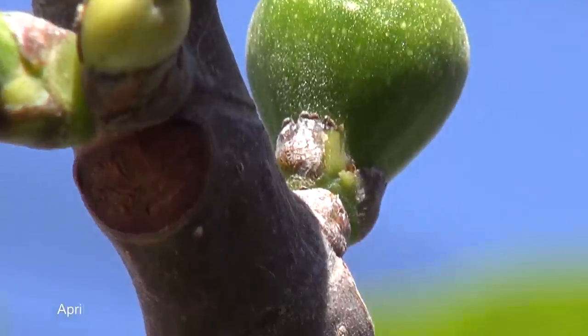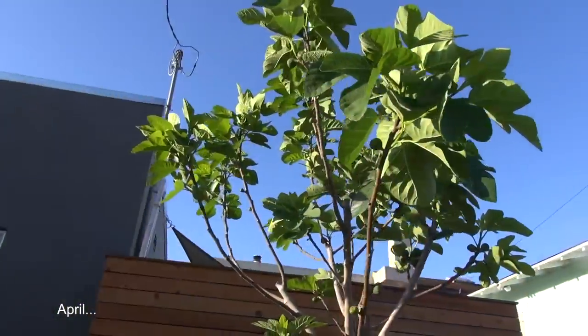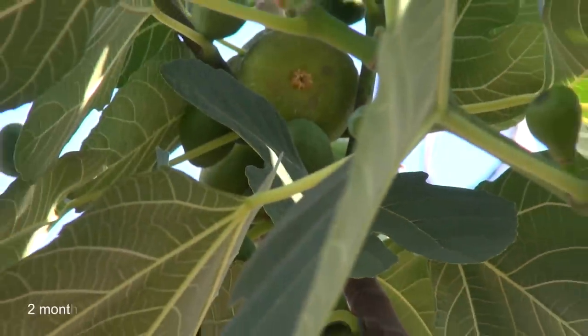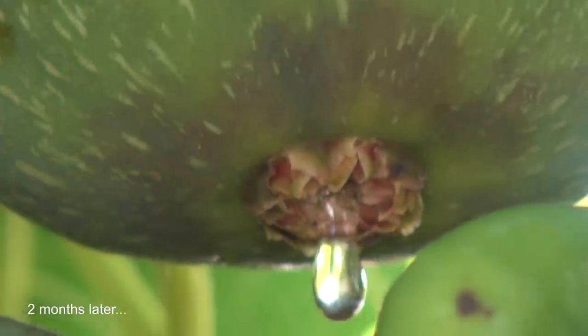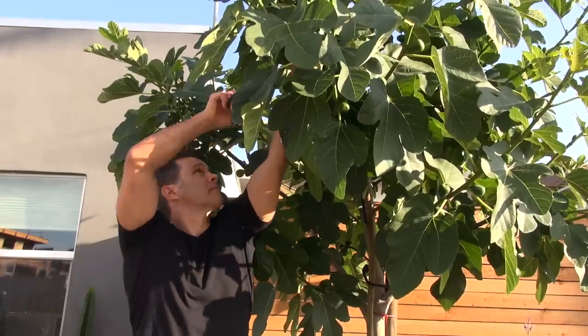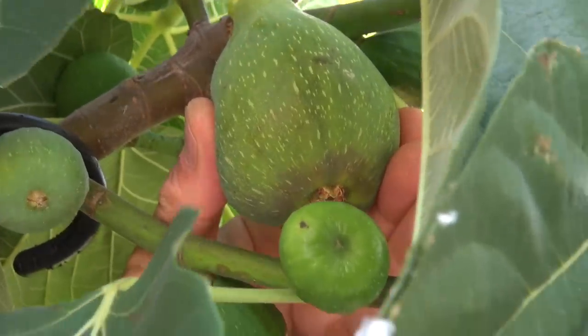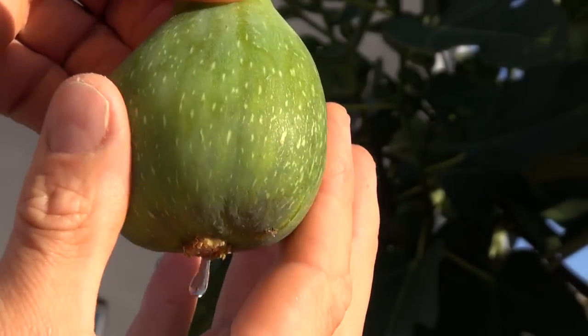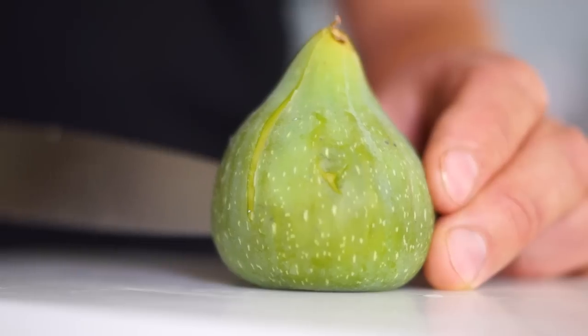Fig season — it's now. I just got them from my backyard. I have a young fig tree. And look at that — those figs are huge, plump, ripened under the sun, soft, just ready to be picked and eaten like candy.